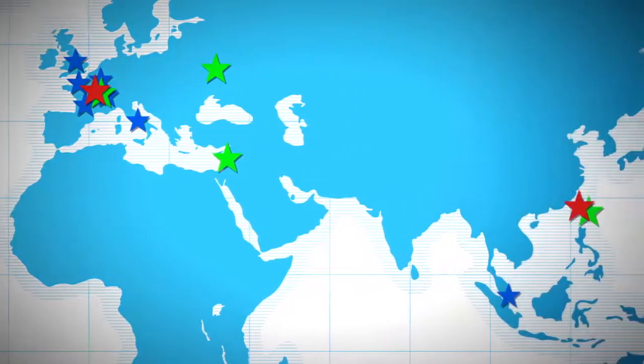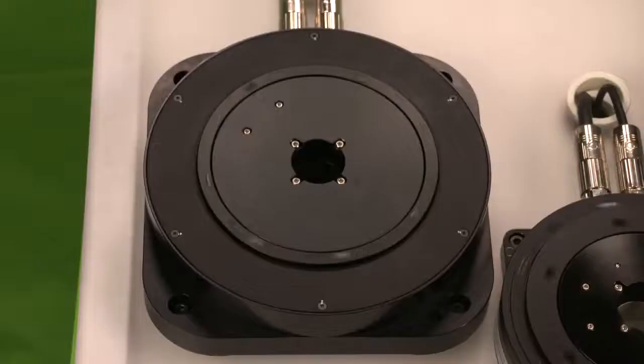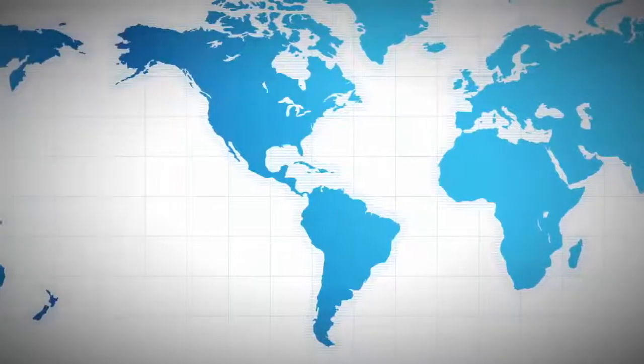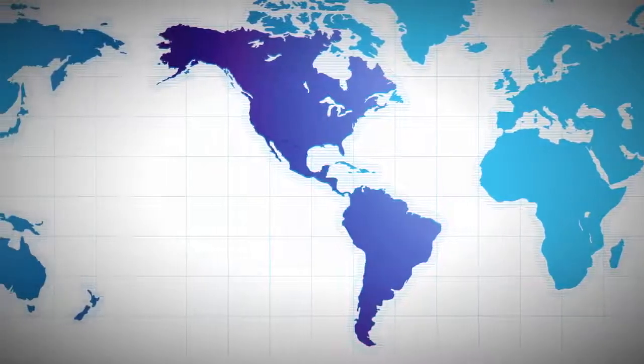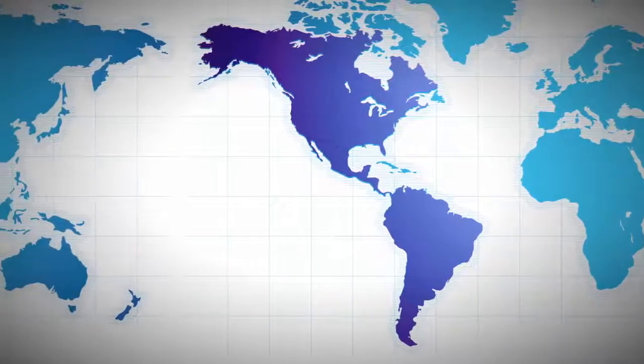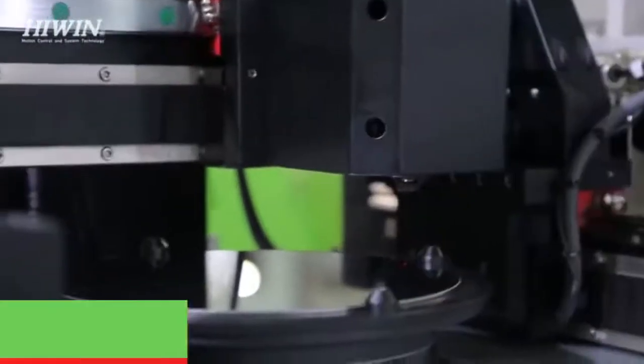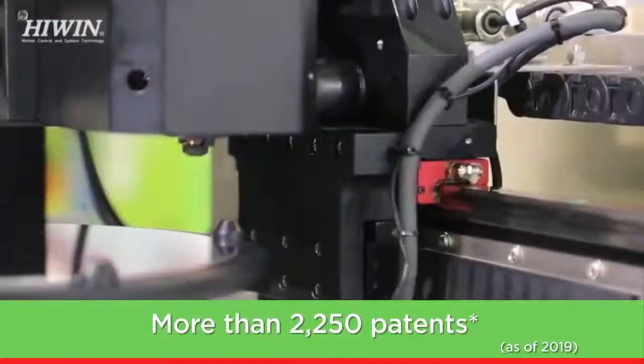Our wide selection of both mechanical and electrical components allows users in North, Central, and South America to consolidate suppliers. Not only are we a leader in precision manufacturing, but we are also pioneers in our field, with more than 2,250 patents.